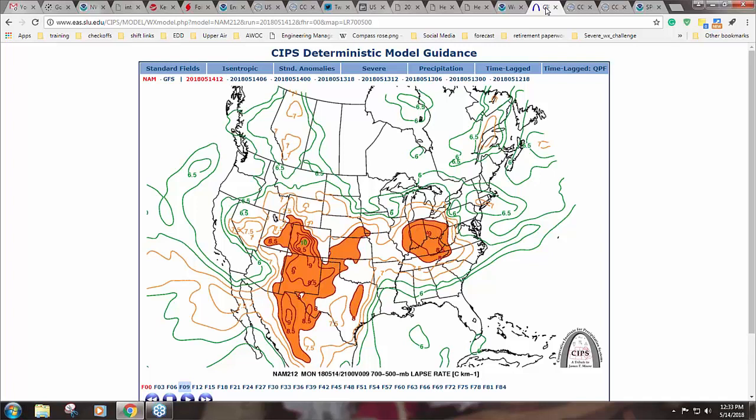The SIPPS deterministic page is useful because you have many of the same parameters you'd normally look at, similar to the SPC meso plots. It's always a tough thing to figure out when to move from the ingredients-based approach to past analogs, because the ingredients-based approach doesn't always capture everything about an event. Sometimes you have to draw back to a recollection of past events, which is why looking at some kind of objective analog is valuable.